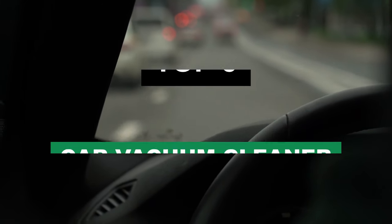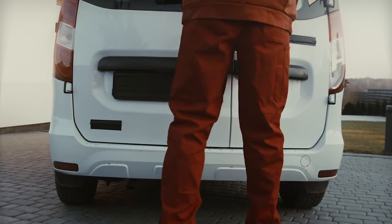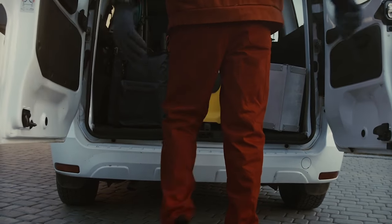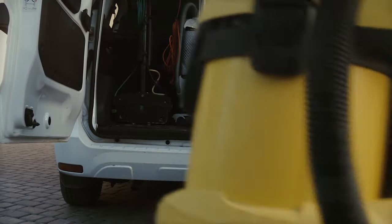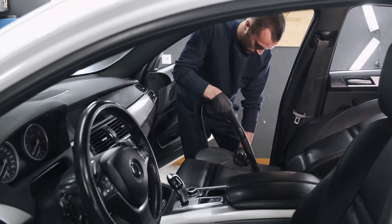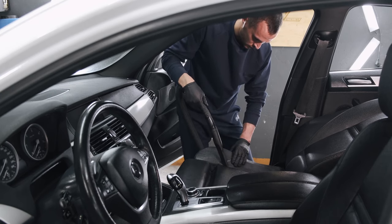Hey there, auto aficionados and cleanliness champions! Ever had that moment when you open your car door and think, 'Did I drive through a sandstorm and not notice?' Or perhaps, is that a third cousin of the cookie I ate three months ago? Well, you're in luck — today we're diving deep, like under-the-seat deep, to bring you the crème de la crème of car vacuums.